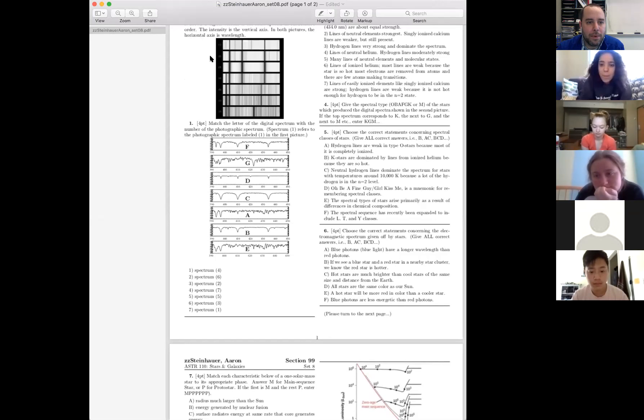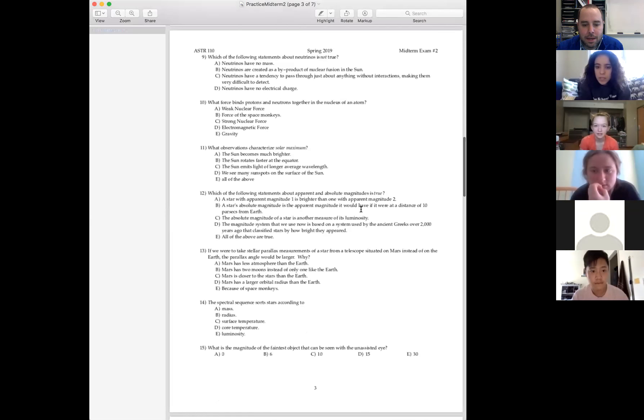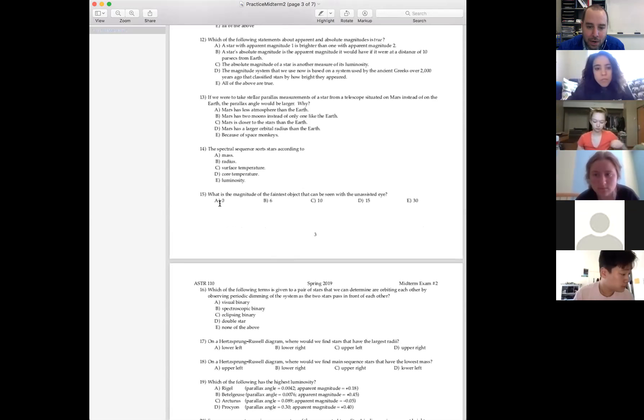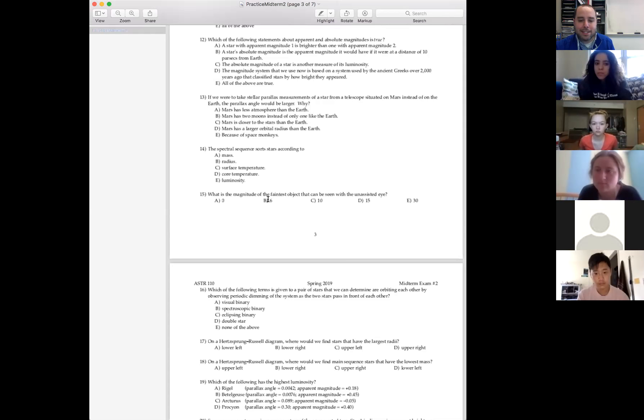Other questions on homework or practice midterm? Practice exam number 15. I think the answer is six, but I'm not sure. What is the magnitude of the faintest object that can be seen with the unaided eye? The answer is six — that's just something you have to remember. Ten is the binocular limit, 30 is like the limit of the Hubble Space Telescope, zero is one of the brightest stars in the sky. Most stars you can see fall between zero and six. Six is only visible on a very dark night away from any lights with really good vision — six is the theoretical limit.